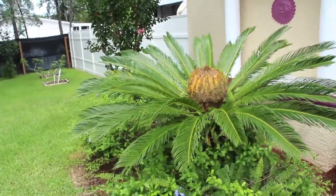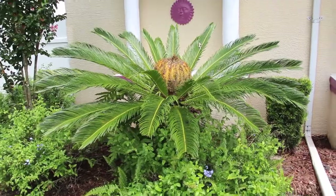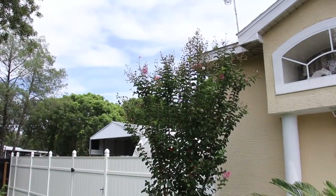Here's a nice big sago palm. Crepe myrtle.